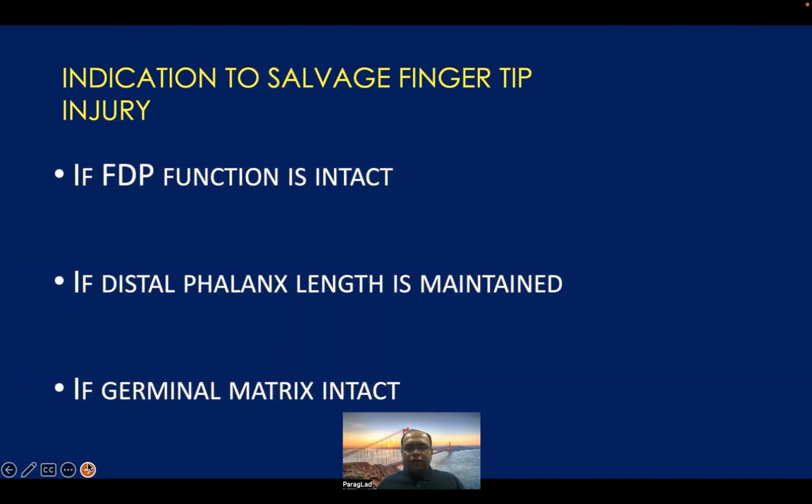What are the exact indications to salvage a fingertip injury? Number one is if the child has intact FDP — flexor digitorum profundus — function. If the distal phalanx length of the bone on x-ray is well maintained, and if the germinal matrix of the nail bed is intact, then whatever the fingertip injury is, we should attempt to salvage it. Because if the germinal matrix is intact, the nail growth is going to be proper and the cosmetic appearance of the fingertip will be good. If the distal phalanx length is well maintained, the length of the entire digit will look cosmetically good. And if the FDP function is intact, the child will have flexion at the distal interphalangeal joint.